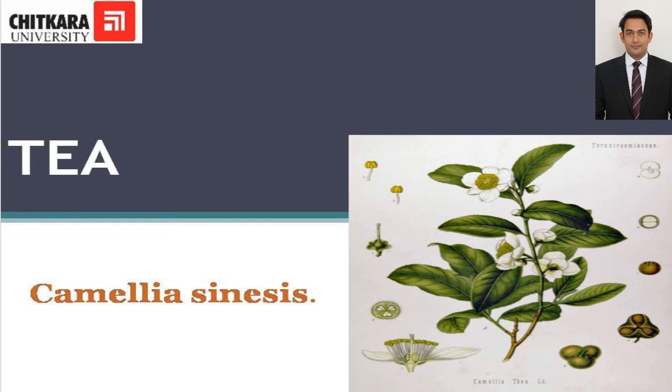The first stimulating beverage that we are going to discuss is tea. Tea is prepared from the leaf bud and top leaves of a tropical evergreen bush called Camellia sinensis. It produces what is regarded as a healthy beverage containing approximately only half of the caffeine of coffee, and at the same time it aids muscle relaxation and stimulates the central nervous system.